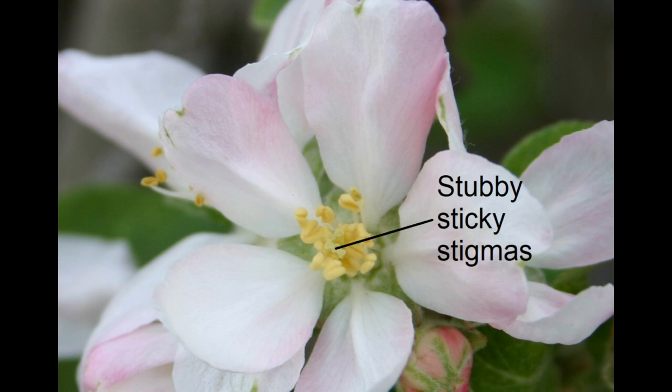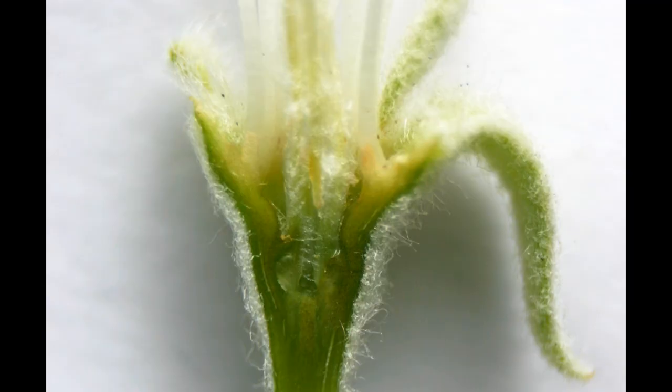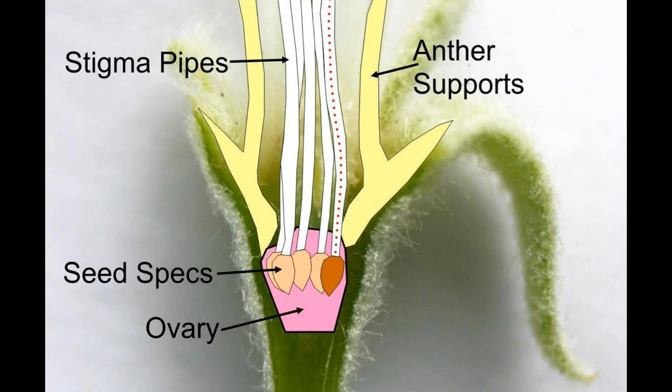Let's take a blossom and cross-section it, then zoom in so you can see the inner plumbing. The stubby sticky stigmas have pipes inside of them running down to the ovary at the base of the blossom, where there are five ovules, or seed specks as I call them. If pollen is deposited on the sticky stigma, it travels down to the seed speck and pollinates it, and it becomes a seed, with the ovary becoming the core of the apple.